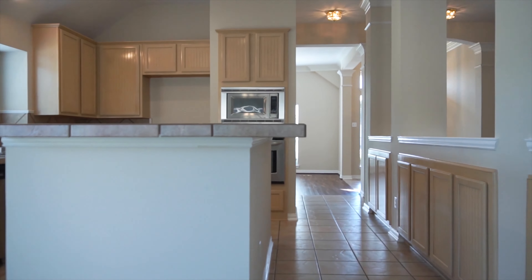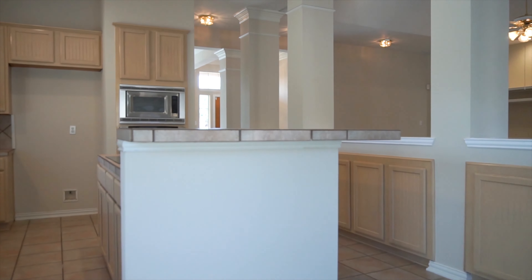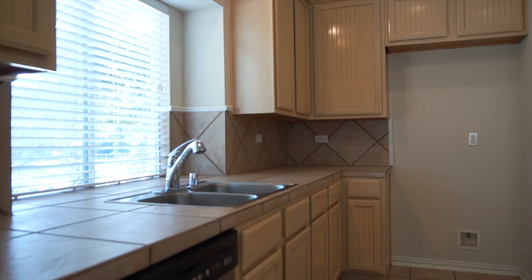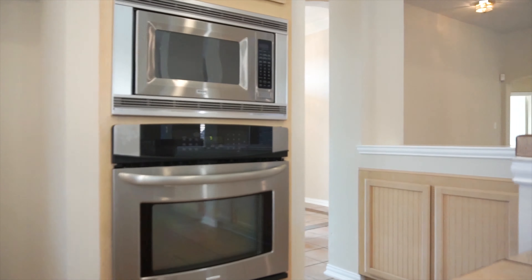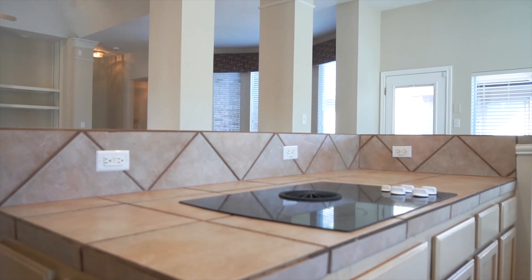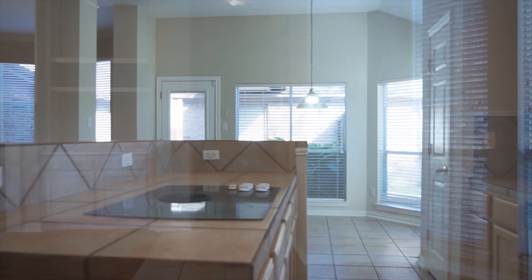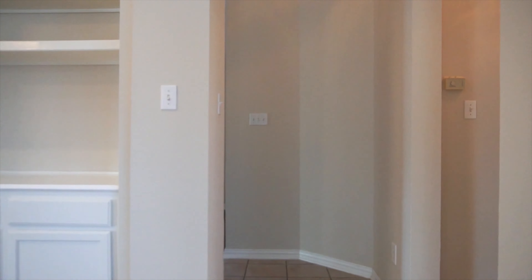Look at this kitchen — so much room, it's very spacious. Stainless steel appliances, a breakfast bar, tile countertops. What a great home to call yours. There's a great view from the backyard as well.